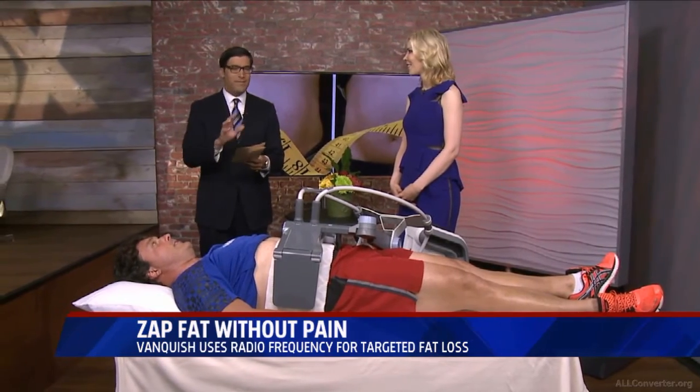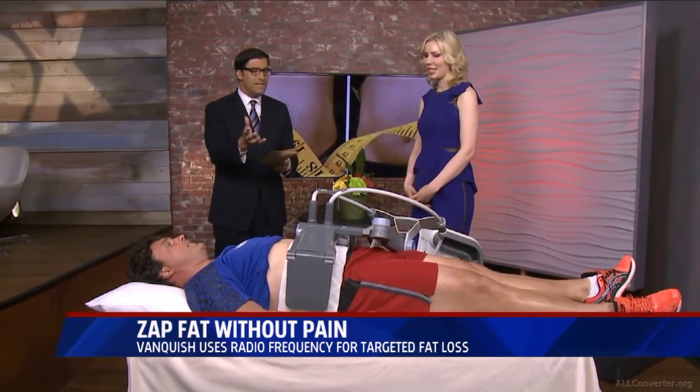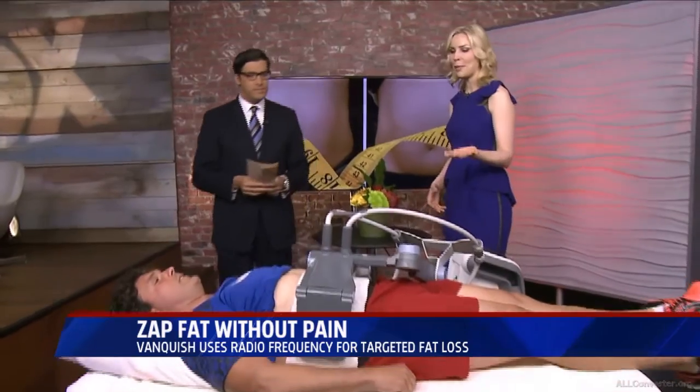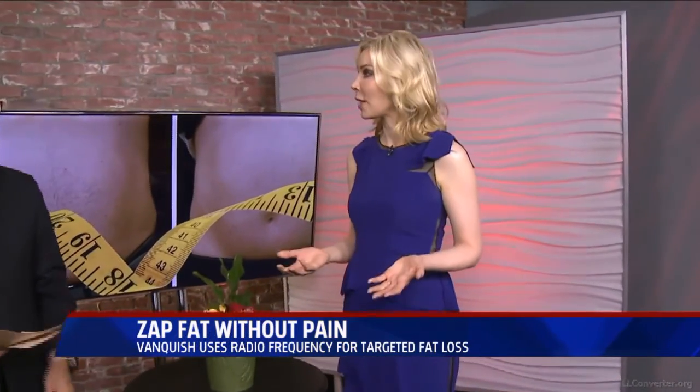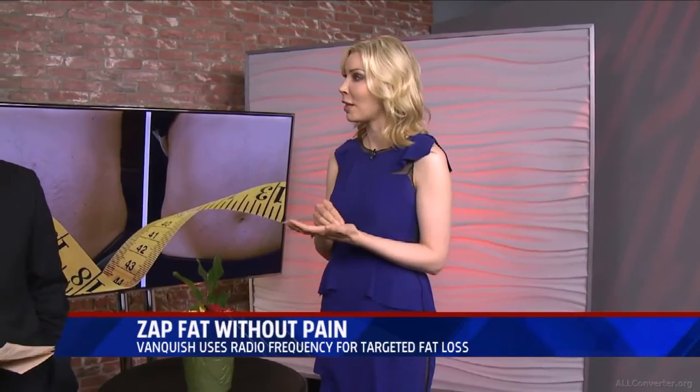What is this? This is something called Vanquish by BTL, and it's a radiofrequency device. Basically, that's a special form of electricity, and it's tuned specifically to concentrate the energy at the fat level and actually heats up your fat cells and permanently destroys some of them — and that's how we get weight reduction.